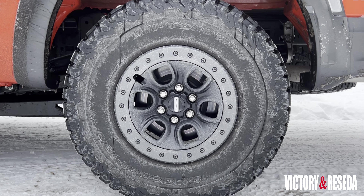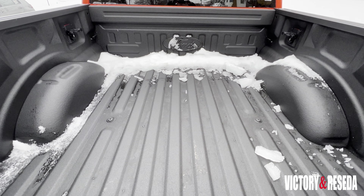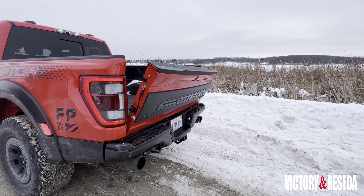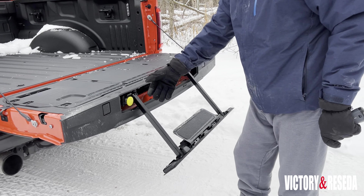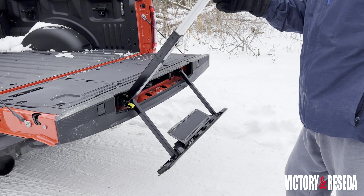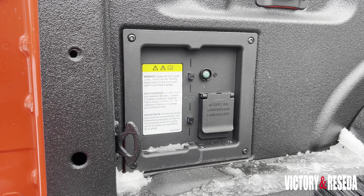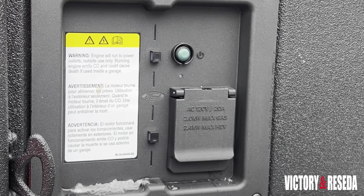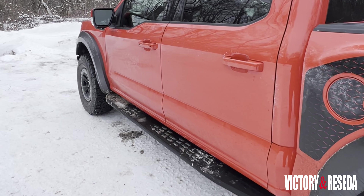Those tires ride on 17-inch alloy wheels. To access the five-and-a-half-foot box, there is a power tailgate that you open and close from your key fob, plus a step and handle that retracts from the liftgate for easier access. Inside the box you can plug in items through two 120-volt sockets.